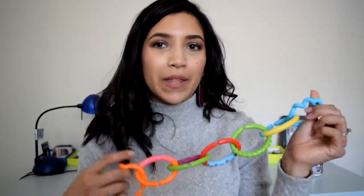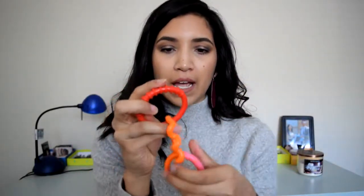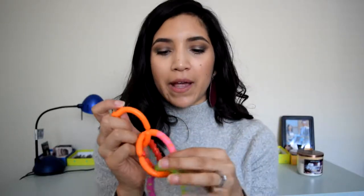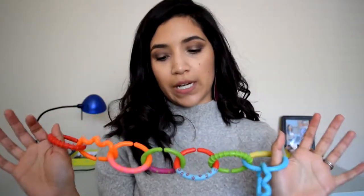Another teething toy that I really like are these rings. My daughter absolutely loves these, and I think they're really great for teethers because they have different textures — the ribbed, the spiral, and the chewy rubbery kind of stuff. It allows your baby to get more familiar with different textures, and all the different colors are really stimulating for the eye. So I think this is a really great option.